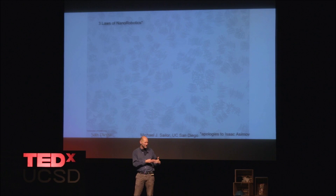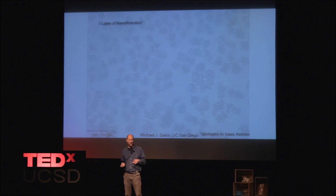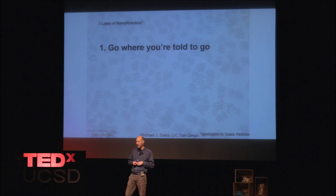As I started working through my career in nanotechnology, I decided I wanted to do this — probably because of the inspiration from reading that story as a child. I've been working in this field now for about 25 years. I formulated my own laws for robotics, but they're laws for nanorobots. The first one, very similar to Asimov's second law: go where you're told to go — basically, obey humans.